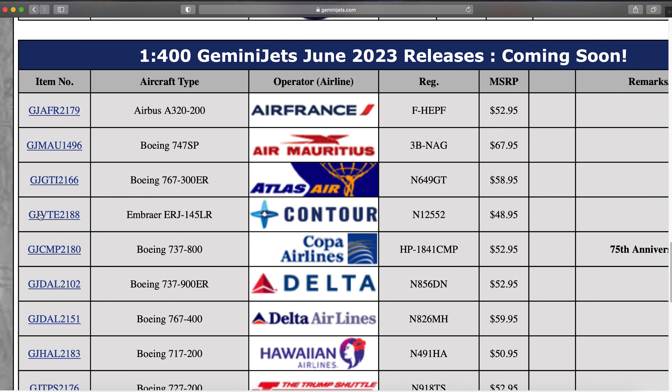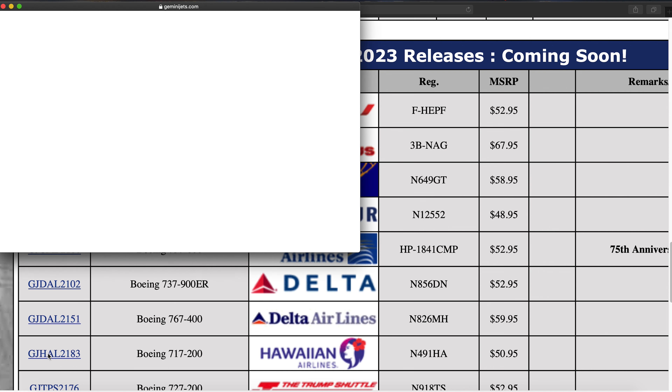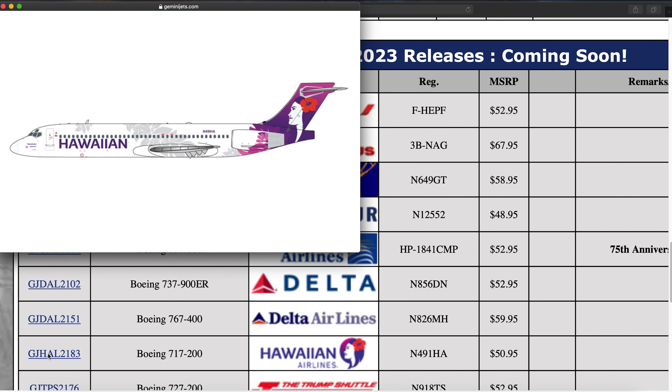The reason for all these great models is because Gemini Jets is celebrating 25 years of production, so they're doing quite a few special models this year. We have a Hawaiian Airlines 717-200, registration N491HA. I believe this is their fourth or fifth release of one of these.